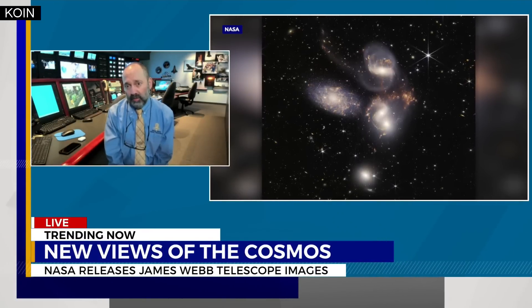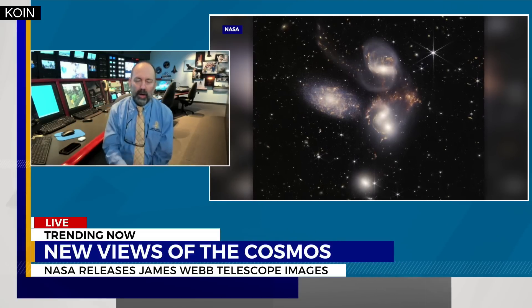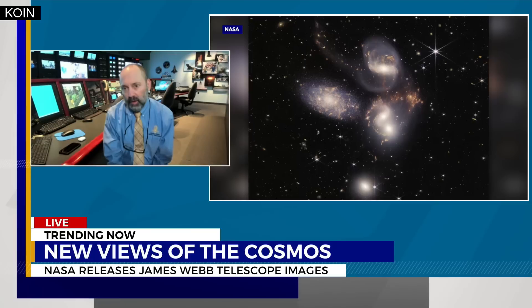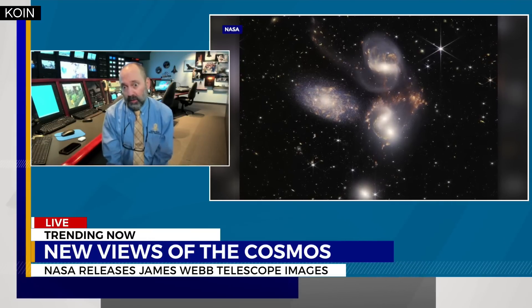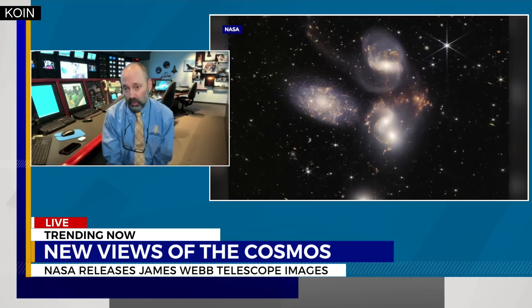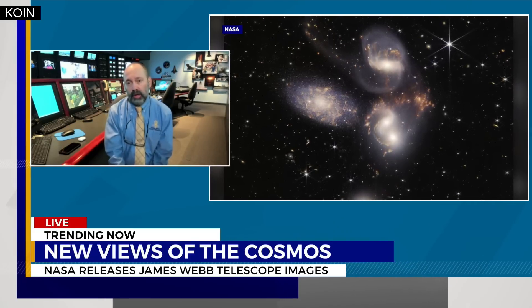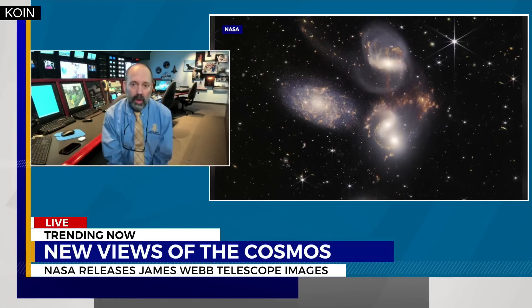Here you are showing a set of interacting galaxies. The one on the left is actually in the foreground, so it's not interacting with the others, but the others are interacting. Galaxies do collide, and this image is showing star formation regions that are triggered by the galaxy interaction.